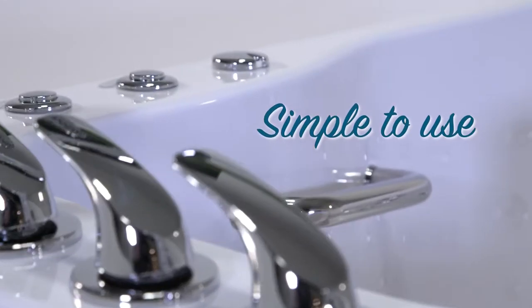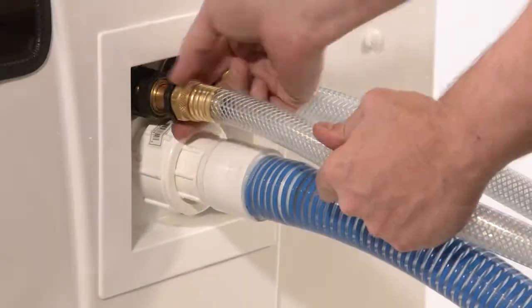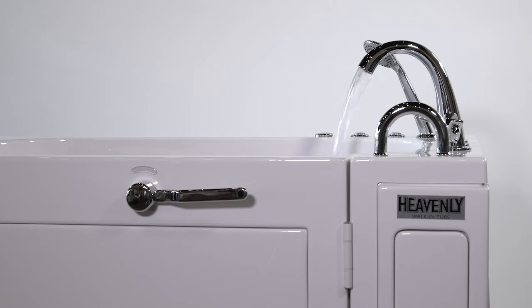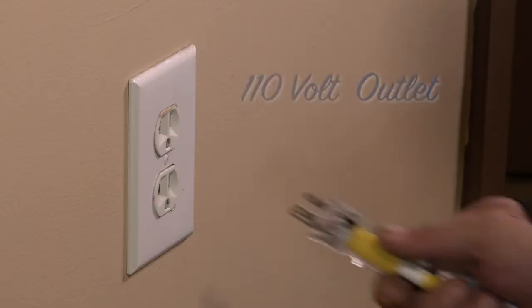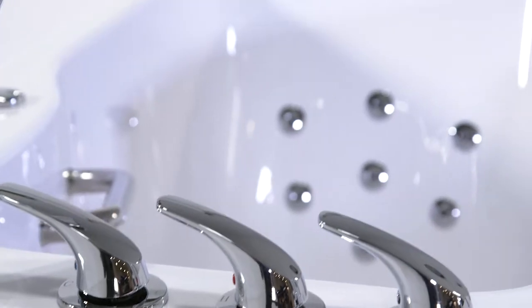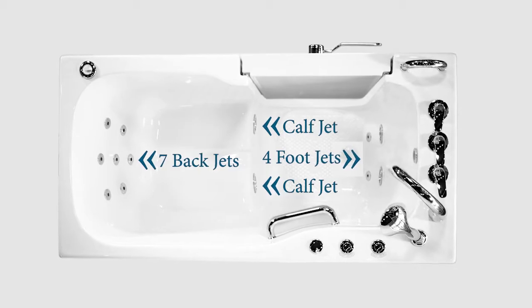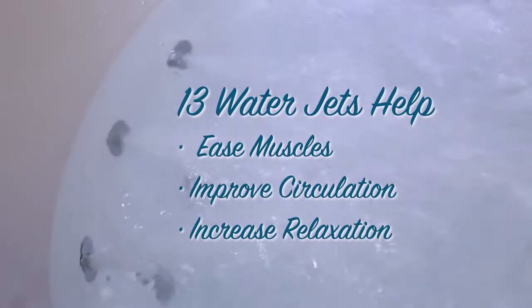With minimal controls, operating the tub and living independently has never been easier. Our Quick Connect hookup allows your tub to fill up quickly and drain even faster. The tub plugs into any 110-volt standard outlet and offers 13 strategically placed water jets to help ease muscles, improve circulation, and increase relaxation.